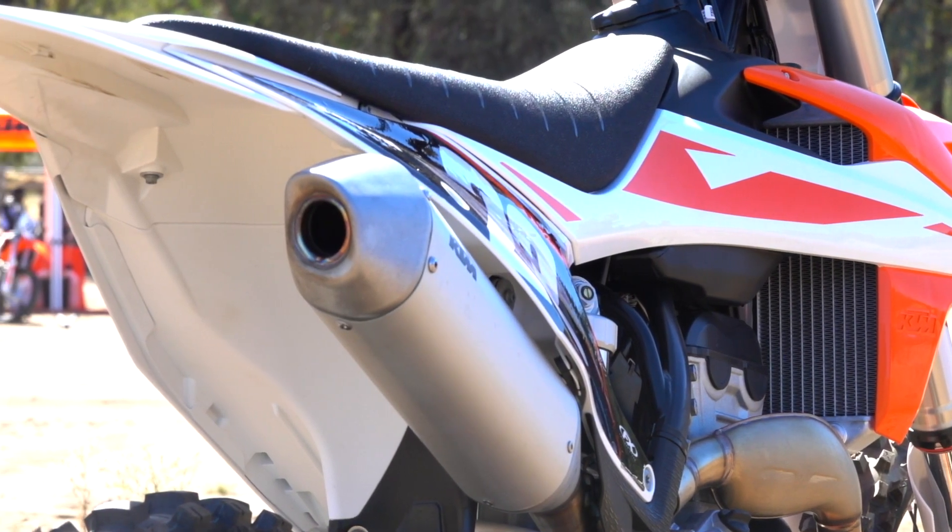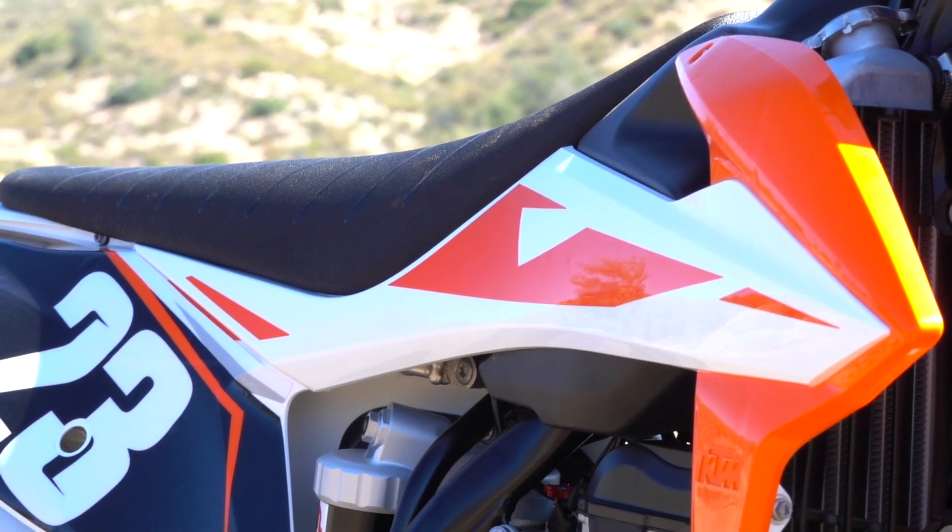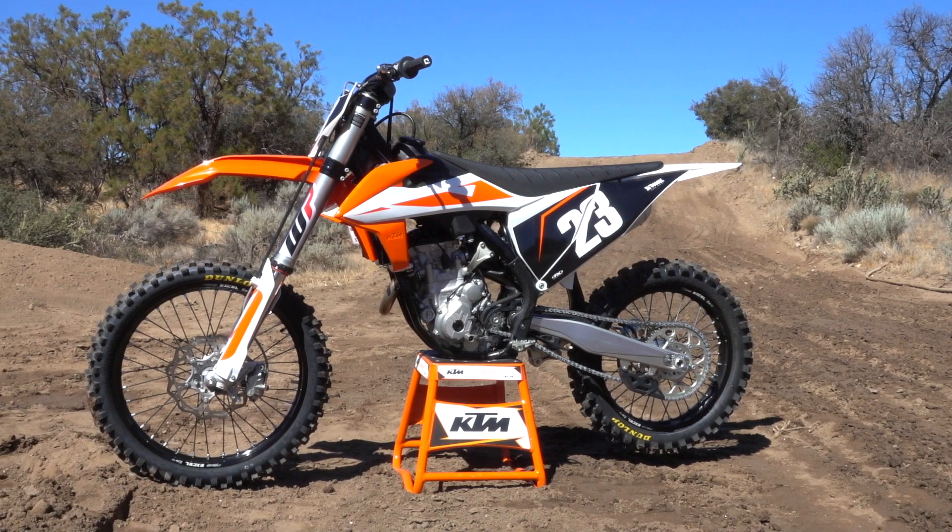There's all new bodywork. The bike's quite a bit narrower and it's more level. It's easier to go from standing to sitting to get in the proper position.